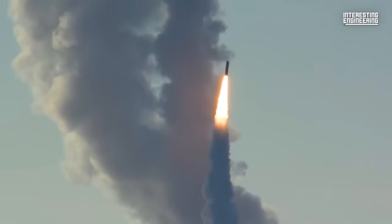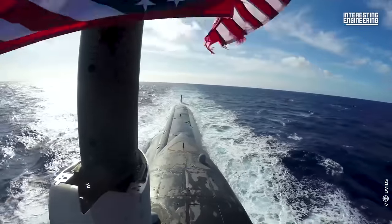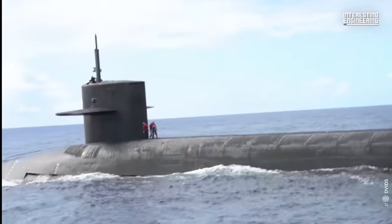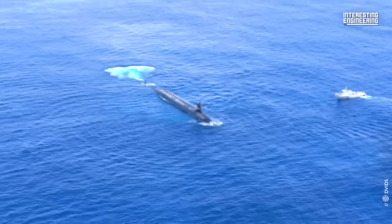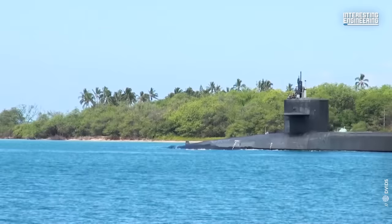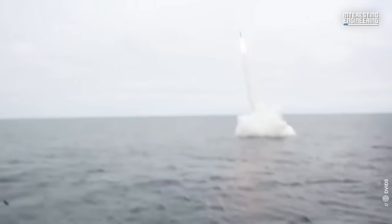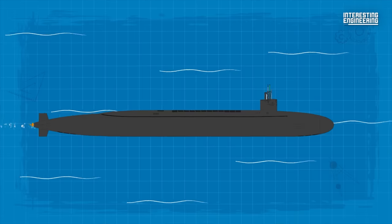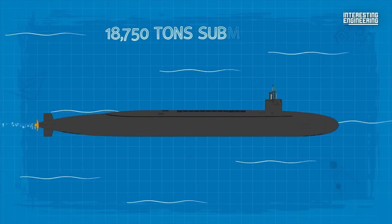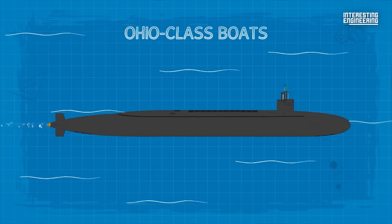As submarine-launched missiles were growing longer and wider, the U.S. Navy's older submarines were physically unable to accommodate these new missiles. The Ohio-class submarines were the result of an early 1970s requirement for a larger missile submarine, capable of carrying the next generation and beyond of submarine-launched ballistic missiles. Each displacing 18,750 tons submerged, the Ohio-class boats are the largest submarines ever built for the U.S. Navy.